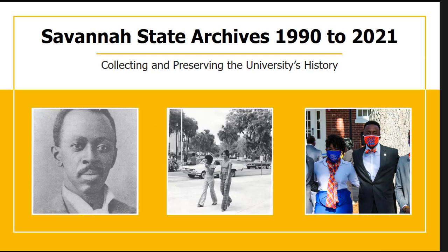The Savannah State Archives were established in 1990 to celebrate the centennial of the school. A committee visited Philadelphia where the first college president Major Richard R. Wright Sr.'s family lived, and they graciously donated papers, artifacts, and items to provide a really robust collection of our first president. We have some of his collection available in our Tiger Scholar Commons digital repository.